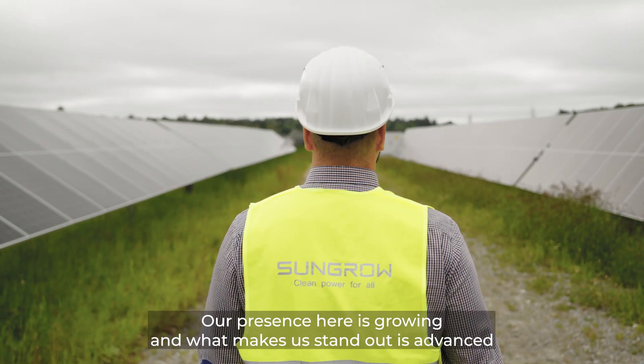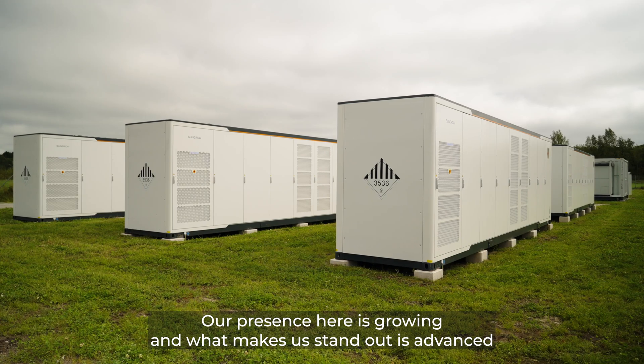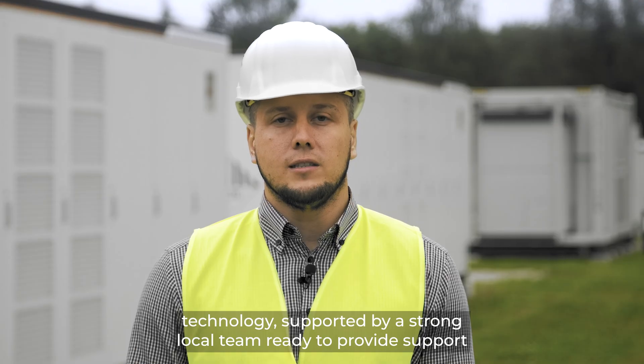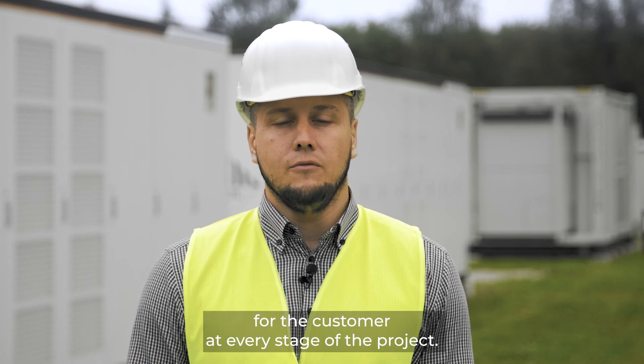Our presence here is growing, and what makes us stand out is advanced technology supported by a strong local team, ready to provide support for the customer at every stage of the project.